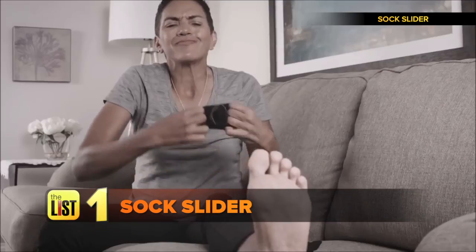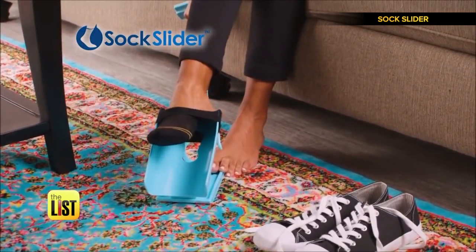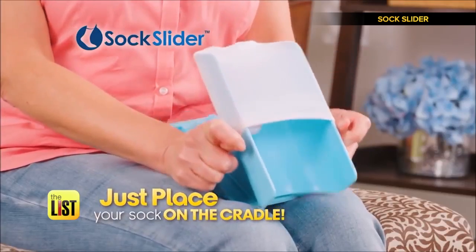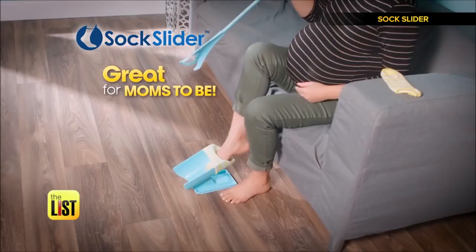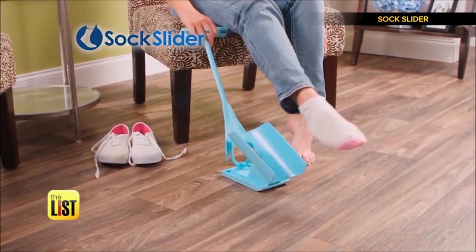You struggle. You strain. You're so far away. Presenting the Sock Slider, an invention designed to assist your feet when you didn't know you needed assistance. Just place your sock on the cradle, lower the cradle to the floor, and slide your foot in. From back pain to just plain laziness, the Sock Slider eradicates the effort of covering your feet. Sock Slider puts the socks on for you.